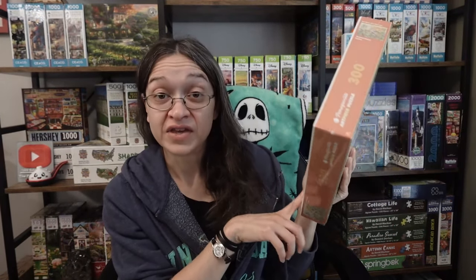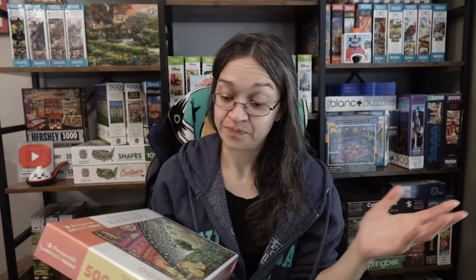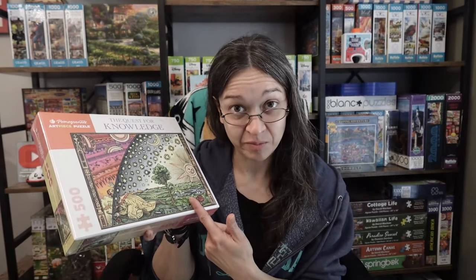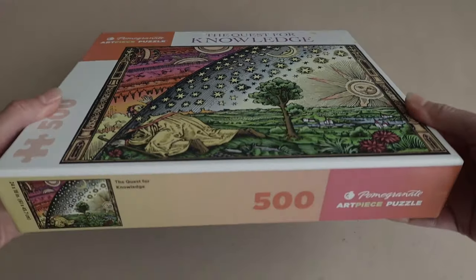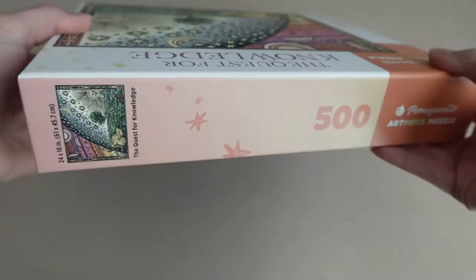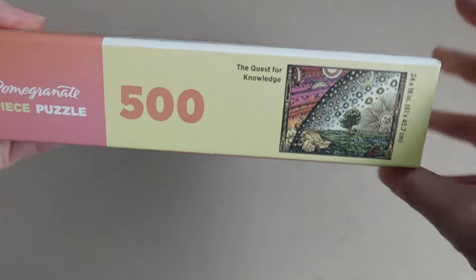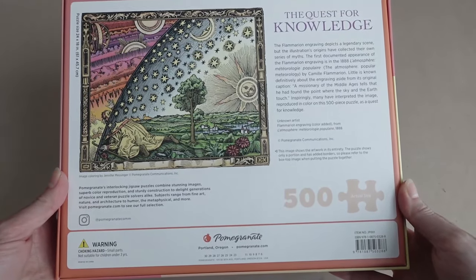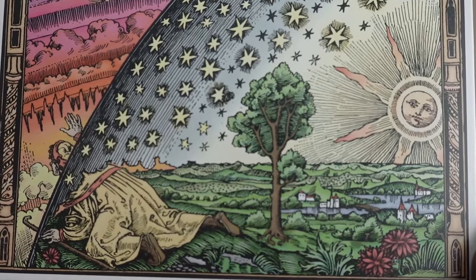What I want to do here is compare this 300 count puzzle quality and experience to a 500 count puzzle from Pomegranate. This one's called The Quest for Knowledge, and it is also 24 by 18 inches when completed — so you're going to be getting a different piece size here. I thought this image was really fun and interesting too. Not my typical kind of image, but I love the colors.